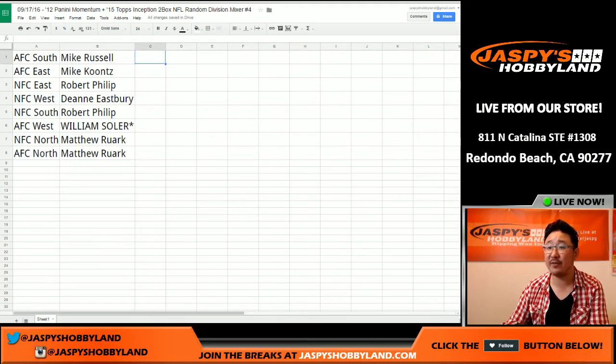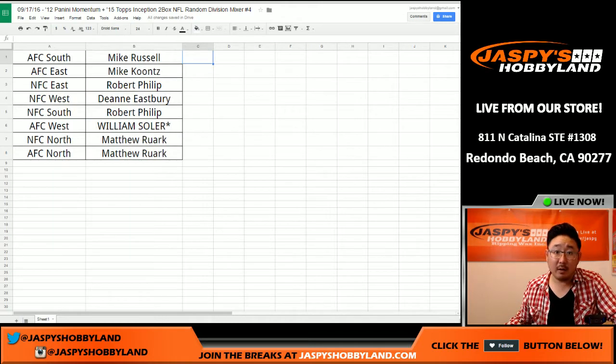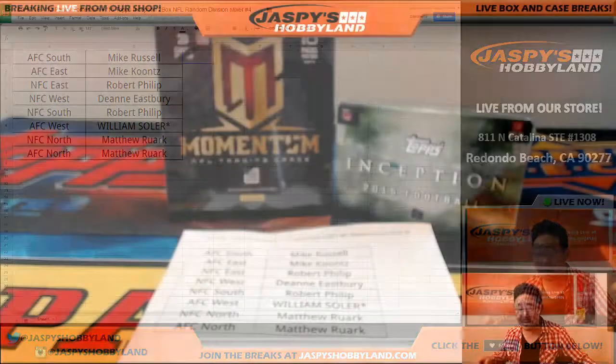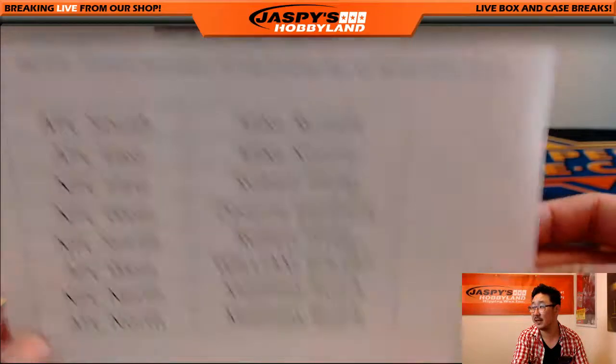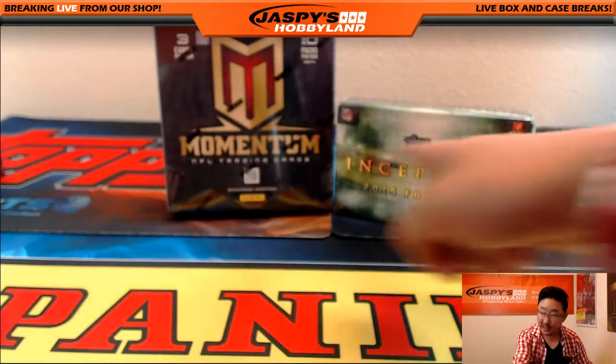We're going to pause the video and see if there's any trades. And when we come back we'll do the break as well. Stick around. All right, welcome back folks. There were no trades in Mixer number four on the 17th. Good luck everybody, here they are.